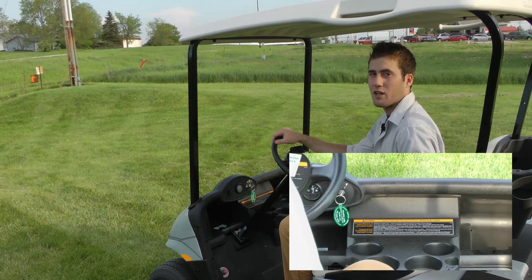The RX-V features a deep dash and four cup holders. With the oversized top system, it provides safety and support.